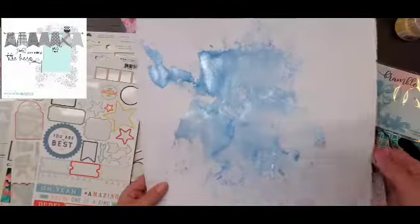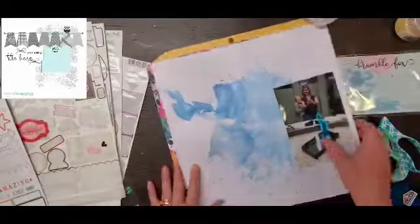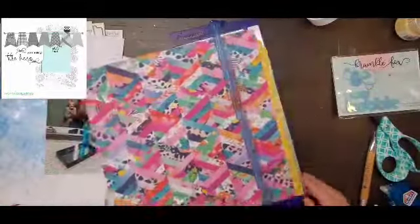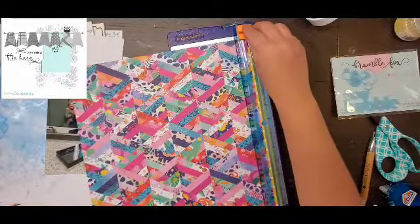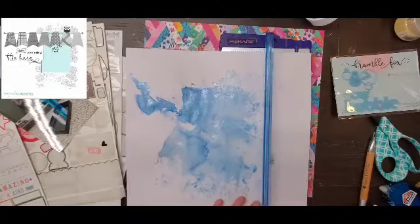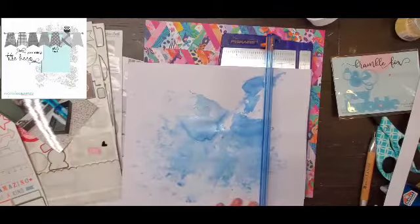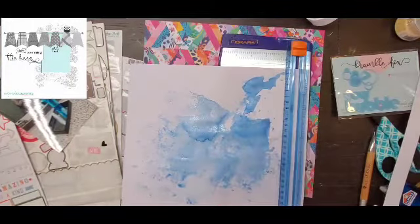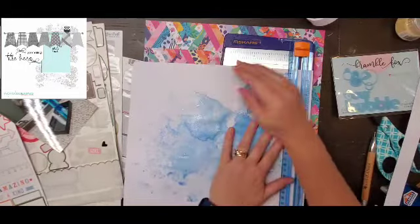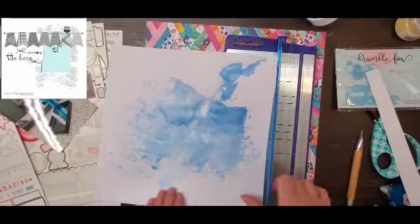Hey everyone, it is Crystal with Pineapple Papers and it is day 28 of October — actually my son's birthday, his 16th birthday. Holy moly. Instead of a picture of him, I have a picture of my daughter and I taking a selfie in the Mercedes dealership bathroom. I didn't think that one through very well.